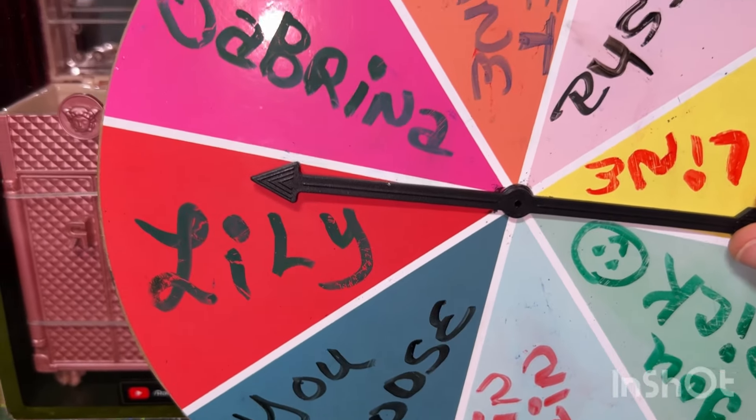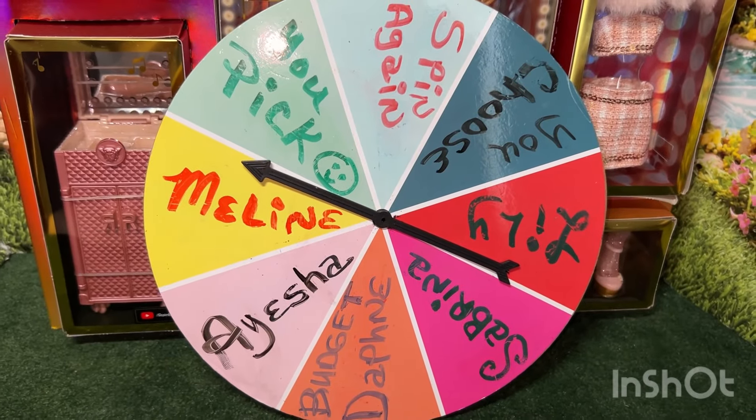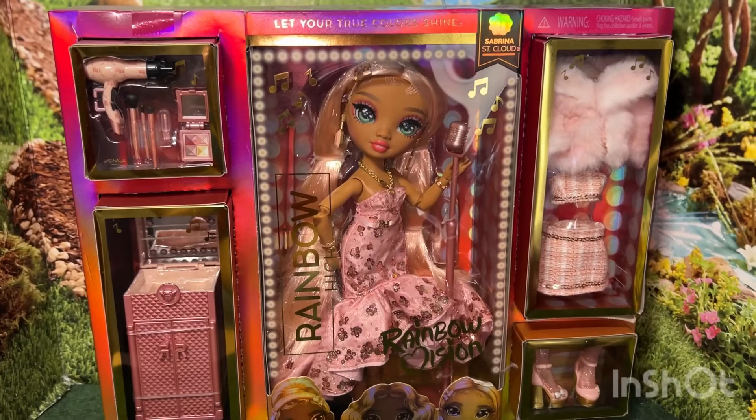The choices for next week are Lily, Budget Daphne, Aisha, and Maylene. If you could put in the comments who you'd like me to pick for next week, whichever doll gets the most votes will be the one that I will go ahead and open up.